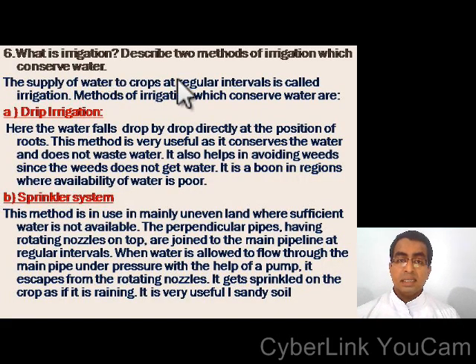What is irrigation? The supply of water to crops at regular intervals is called irrigation. The two methods of irrigation which conserve water are drip irrigation and sprinkler irrigation. In drip irrigation, water falls drop by drop directly at the position of the roots. This method is very useful as it conserves water and does not waste it. It also helps in avoiding weeds since the weeds do not get water. It is a boon in regions where availability of water is poor.